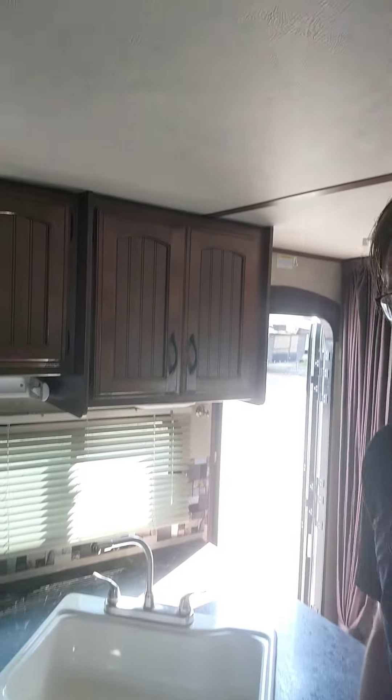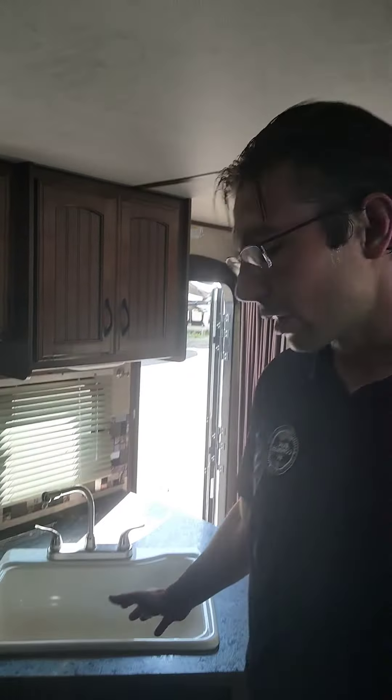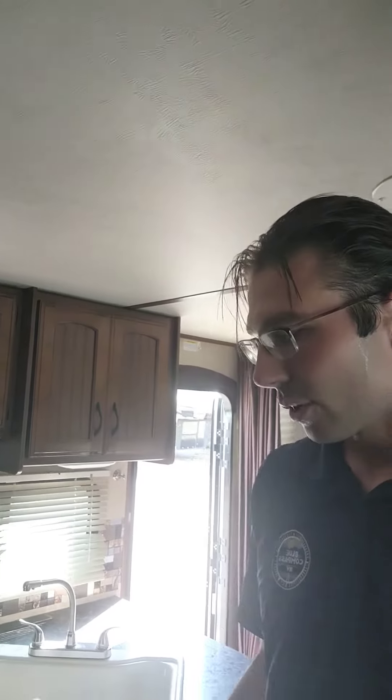Heading into the unit, the first thing you see is the kitchen. There's a huge sink with lots of cabinets above. You have the three-burner stove and then continuing around you have the gas/electric refrigerator too — everything you need for the kitchen.